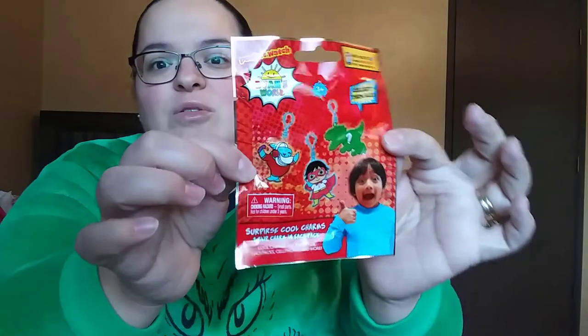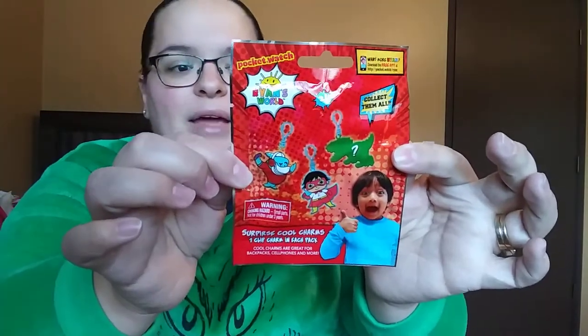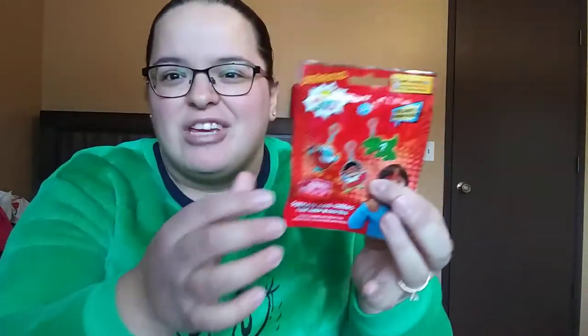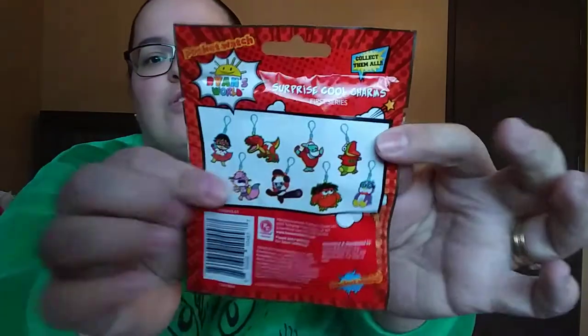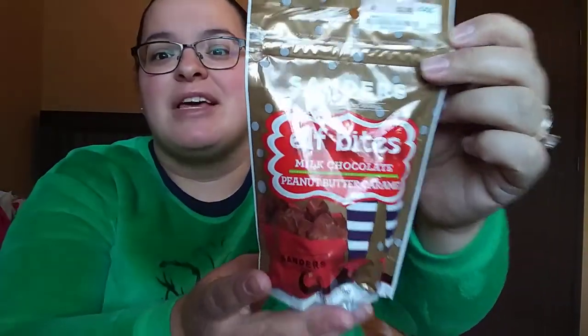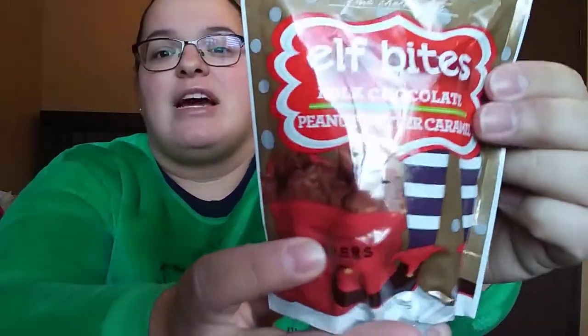Then he's getting one of these little Ryan's World blind bags — they are these little charms, basically like a little keychain. Those are all the ones on the back that you can collect. Then he is getting these little elf bites — they are milk chocolate, peanut butter, caramel. These just sounded really, really good. I picked these up at Ross.